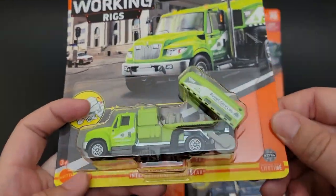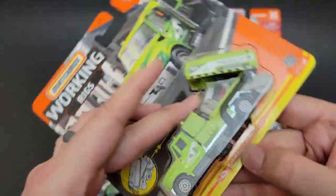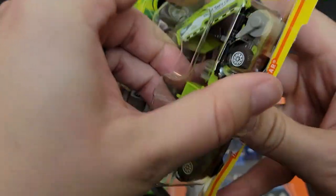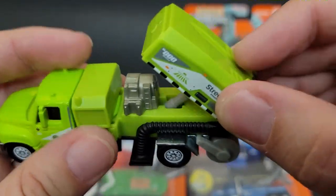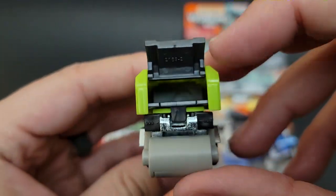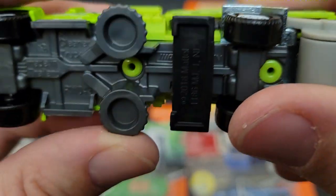Let's go ahead and open up this International Workstar Street Sweeper. This thing is sweet — it's four of 16. The working rigs are always super cool. They have a bunch of moving parts normally, or at least one or two moving parts. And this is a Street Sweeper, which is really cool.